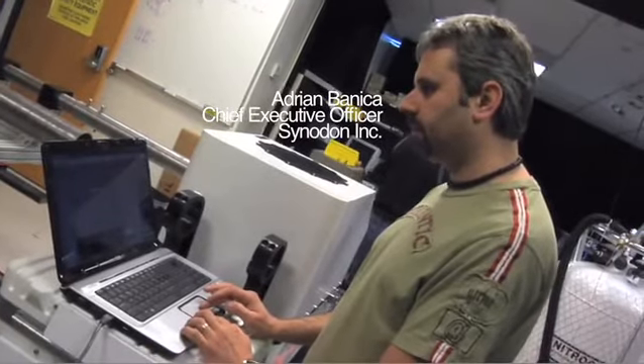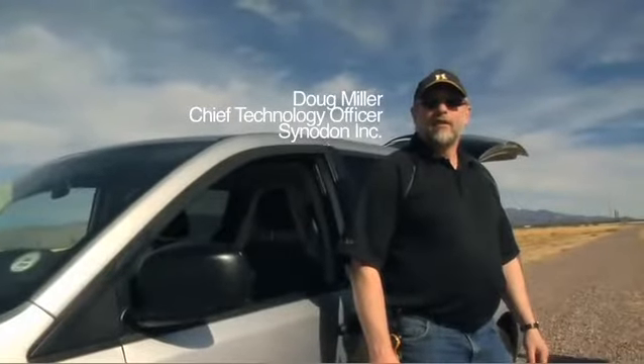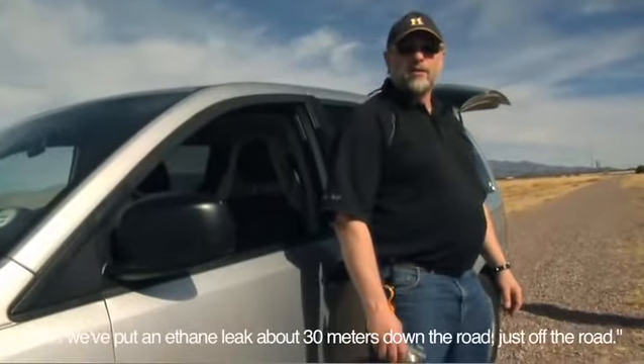Cynodon then took the RealSense system to the Tucson International Airport for flight certification testing. After completing that testing, they flew over a series of measured natural gas leaks to demonstrate the performance of the system in flight for the very first time. We've got the helicopter flying down the length of the road — we put an F-8 leak about 30 meters down the road and just off the road. Today, I am very pleased to announce that Cynodon is flying over a number of different natural gas leaks for a wide variety of applications and a number of customers.